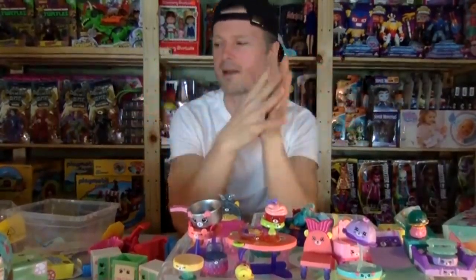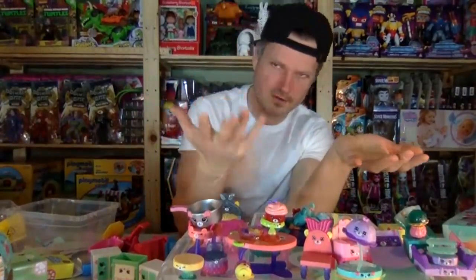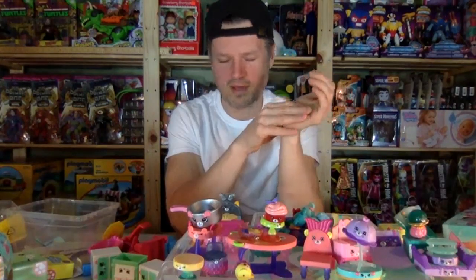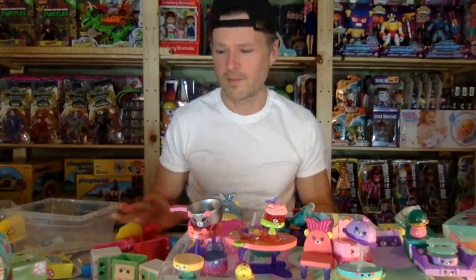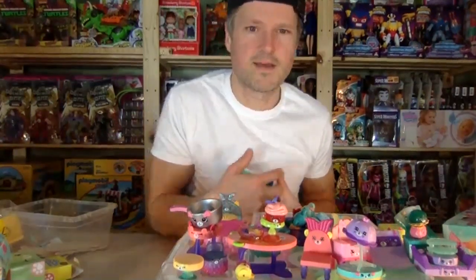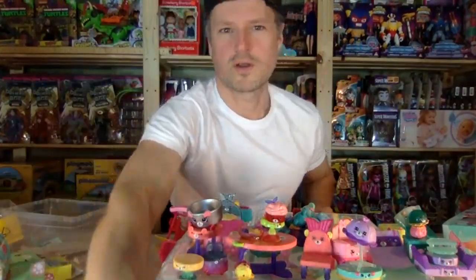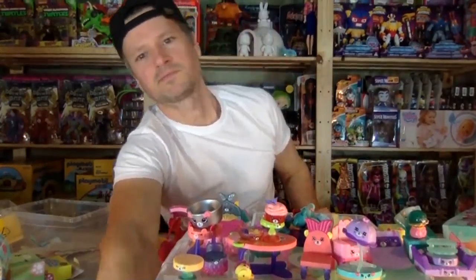Thank you so much for watching! I hope you'll come back again tomorrow - I bought so many toys at the treasure hunt today, about a hundred and twenty dollars worth of toys that were all 70% off. They were 60% off but I had an extra coupon. I was going to do that today but I really wanted to do these Happy Places first. Remember to like, comment, share, and subscribe, and I will see you next time! Love you guys.